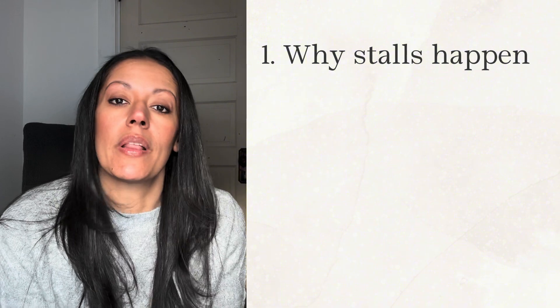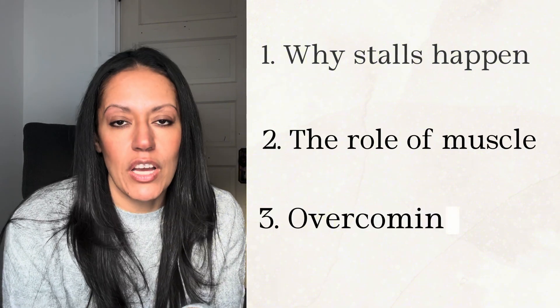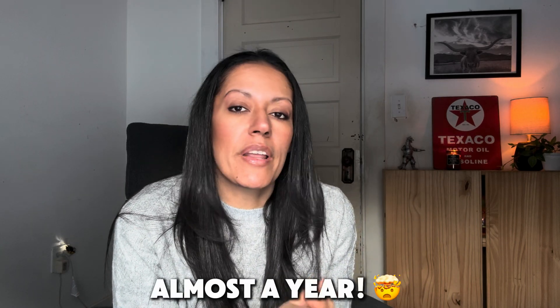In this video I'm going to be talking about why stalls happen in the first place, how muscle plays a huge role in that, and how to overcome them the right way — because there's definitely a wrong way of doing it. This video is actually going to be part of a beginner-friendly GLP-1 medication and muscle series. I'm not an expert, but I've been looking into this topic pretty much the whole time I've been on this journey and I've learned some things I want to pass along to you.